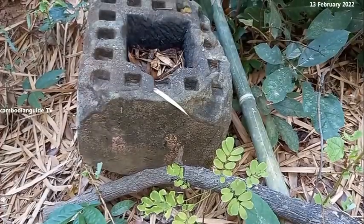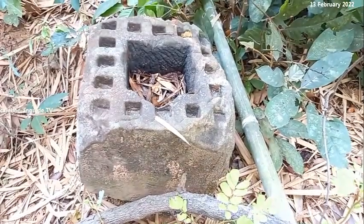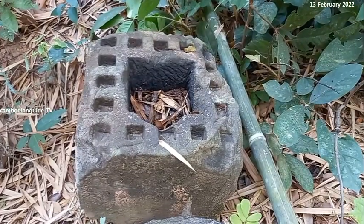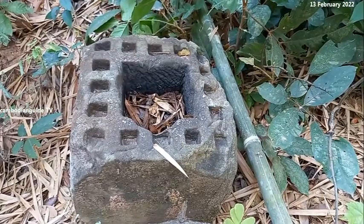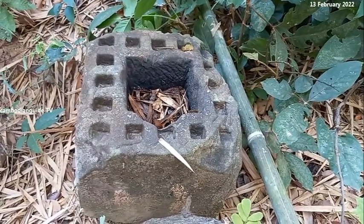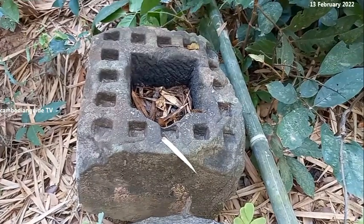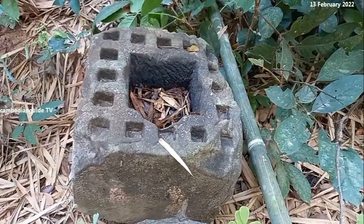This is the yoni pedestal to support the golden Shiva Linga. Surrounding this, the clear side of the sandstone — before the Khmer ancestors they placed the golden leaf, and then the central one they placed the golden Shiva Linga.